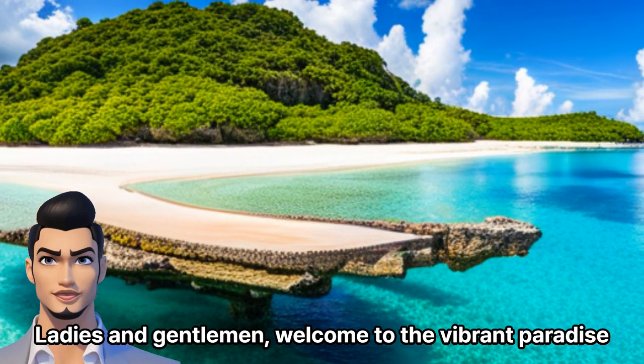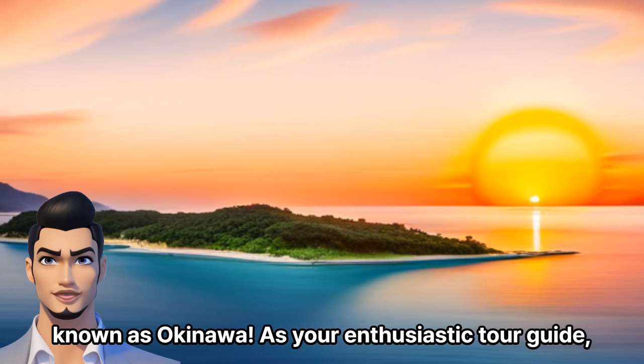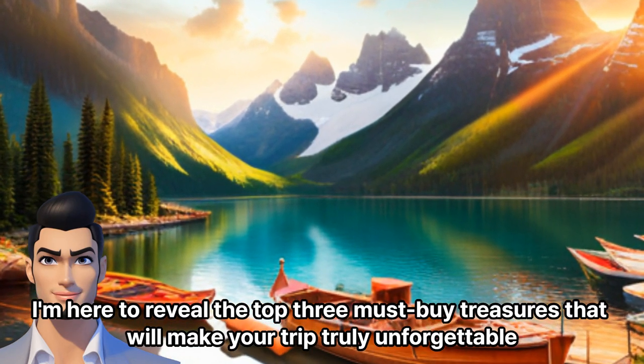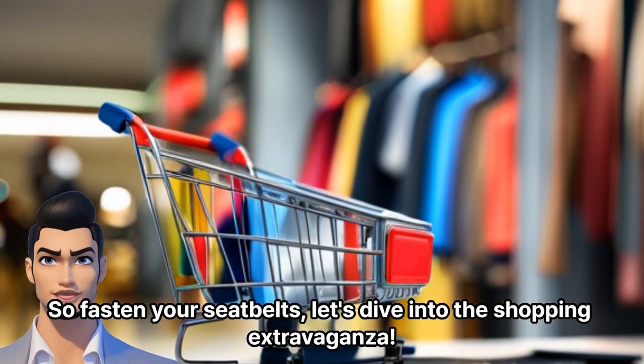Ladies and gentlemen, welcome to the vibrant paradise known as Okinawa. As your enthusiastic tour guide, I'm here to reveal the top three must-buy treasures that will make your trip truly unforgettable. So fasten your seatbelts, let's dive into the shopping extravaganza.